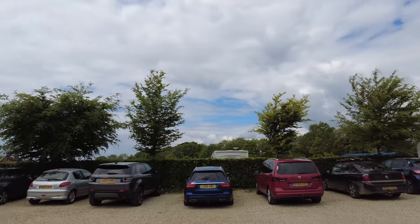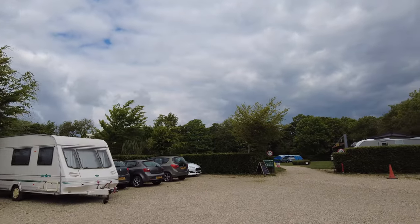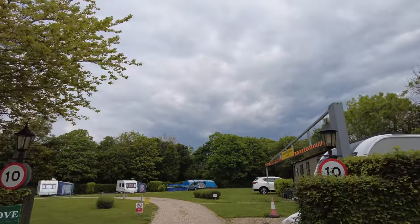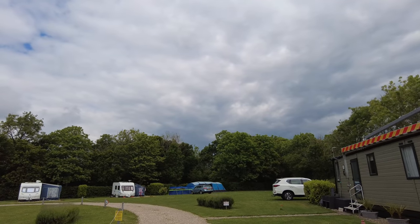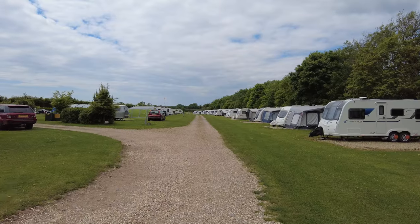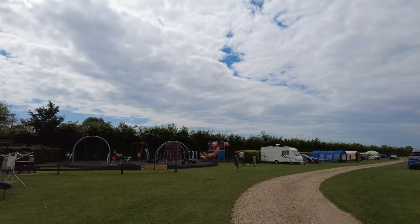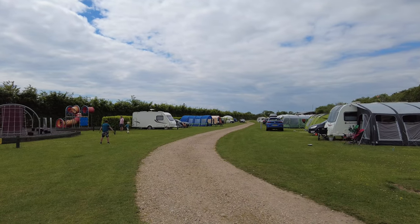It looks like they've got another play area just behind, and there are more motorhomes here. This is possibly an overflow area — they obviously have to check in at reception first before moving on to this site. Again it's the same configuration whereby there are no tracks to the actual pitches, and it looks like they also accept tents here. There's a nice kids area and it looks like a larger loop.